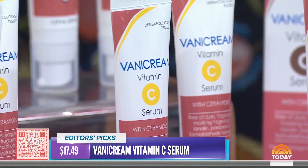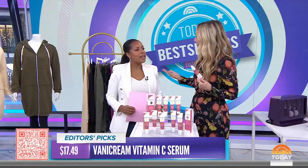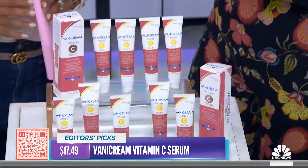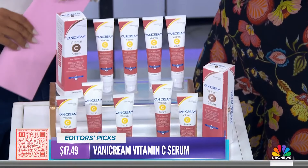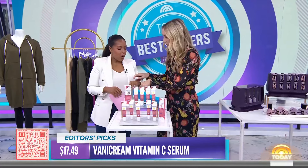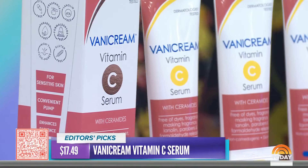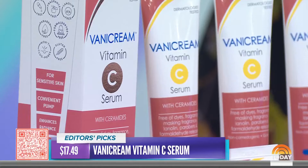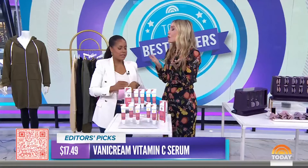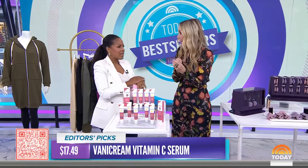We are back with the new Today Best Sellers, filled with top picks from our Shop Today editors across fashion, beauty, and home essentials. Shop Today contributor Chassie Post is here to take us through the lineup. Good morning. I love this segment because our Shop Today editors see thousands and thousands of products, and all of these are the ones that they say rose to the top.